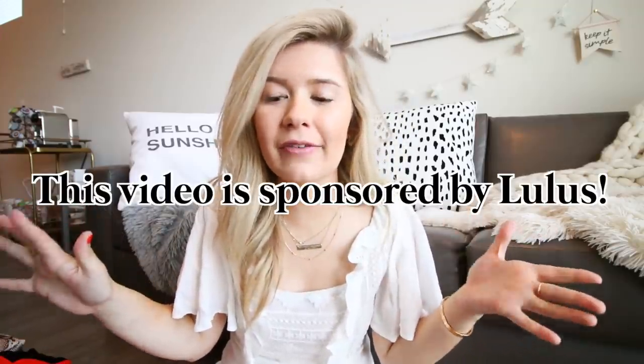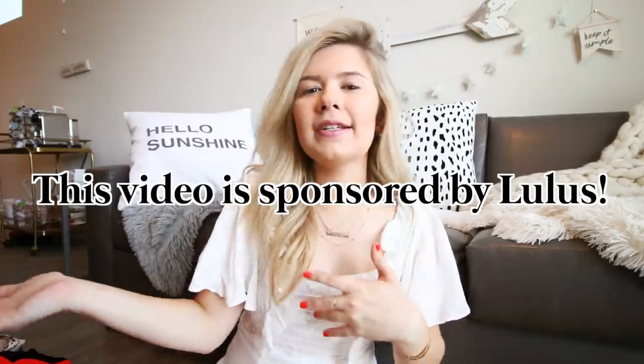I'm excited because today I'm partnering up with Lulu's — so exciting. They have the cutest clothes ever. And I'm going to be doing a try-on haul, but I thought I'd make a little spin-off of it.